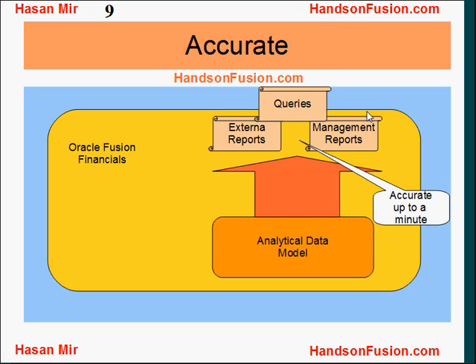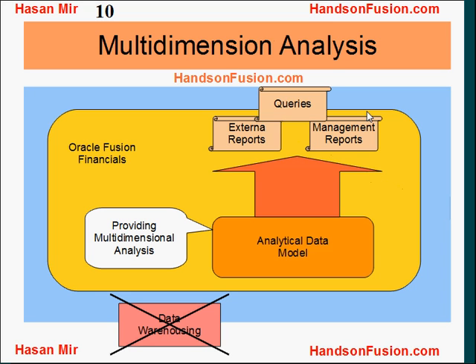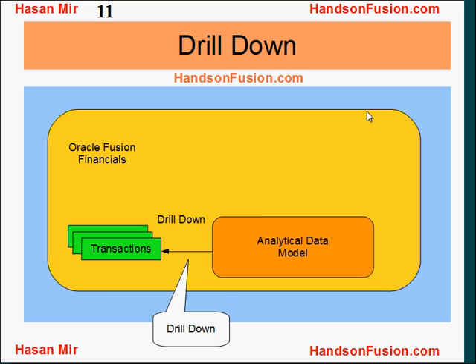This analytical data model offers a single data source to the entire system, resulting in accurate, up-to-a-minute information available to reports and queries. It also offers multi-dimensional analysis capability to users, without having to set up a separate data warehousing environment. Users can also drill down to the source transaction from the single source of data.